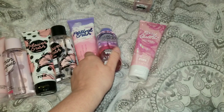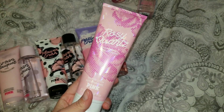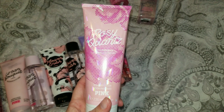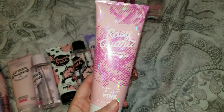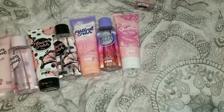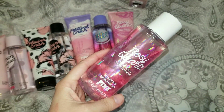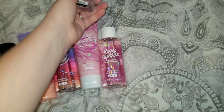This one is not so bad — it's Rosy Quartz, once again on sale for $4.99, a scented lotion from the Pink line. It says Bright Peony and Chasing Daydreams. I love the holographic packaging on this. I picked everything up in pairs, so I did get the body mist in that as well.